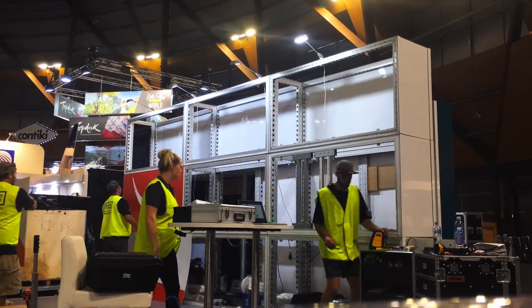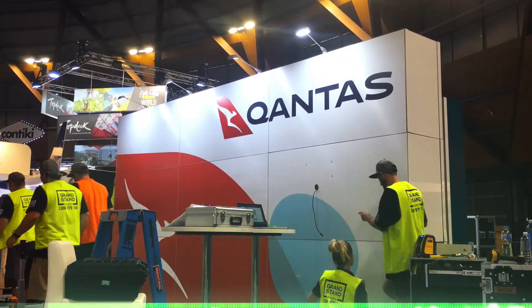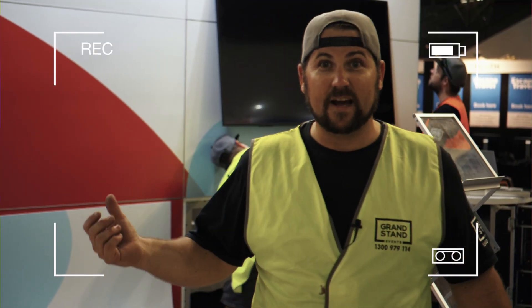We've got three more installs for this stand. It's going down to Melbourne next, and what we've got now is the guys putting the TV in — we should be finished in the next half an hour.